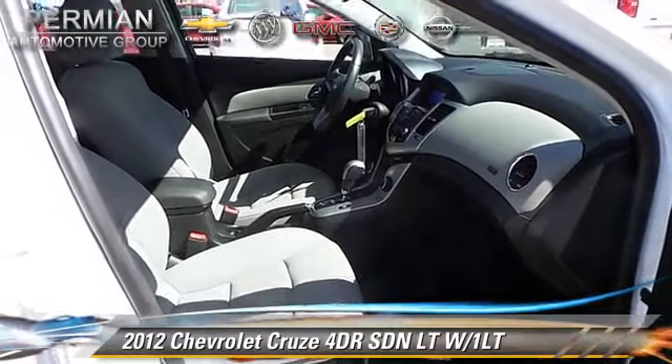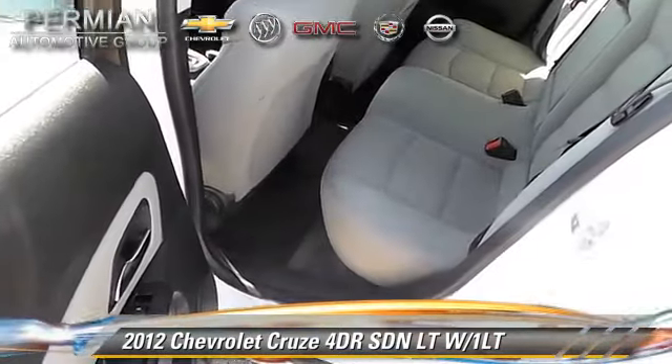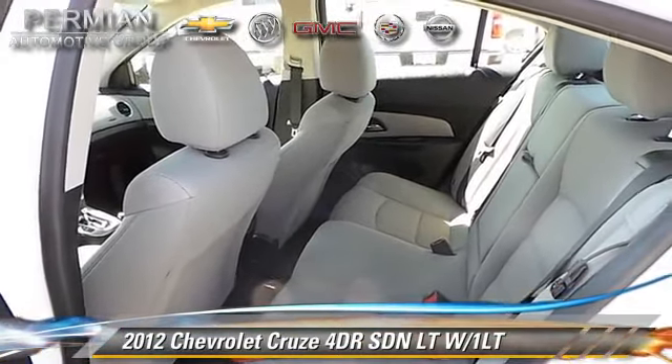ABS, and stability control. Comfort and convenience features include keyless entry, power windows, and power door locks.